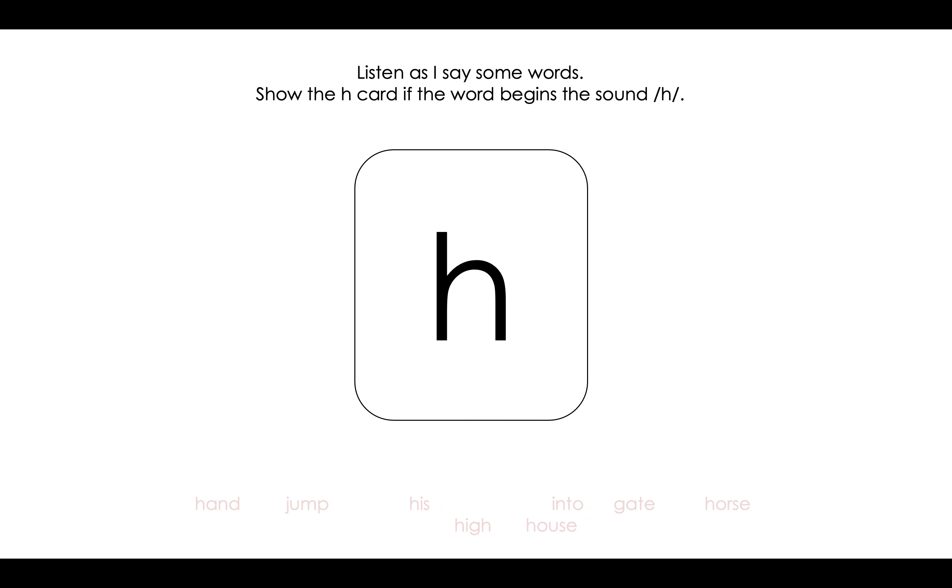Here's the next one: into. Does it begin with /h/? It doesn't. Into begins with /ih/. Great thinking. Here's the next one: high. Does it begin with /h/? You're right, it does.